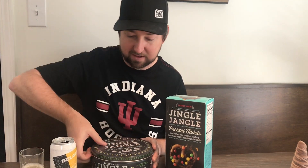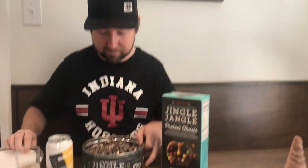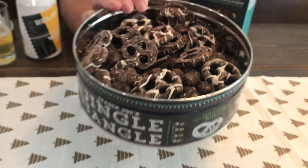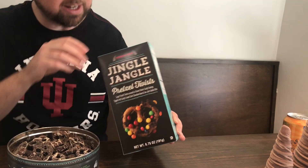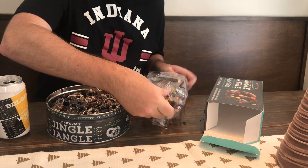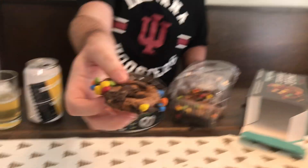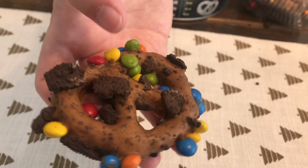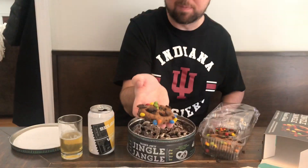Another one of my favorite Christmas treats is Jingle Jangle from Trader Joe's. If you haven't had this, it's a mix of chocolate-covered pretzels, popcorn, little peanut butter cups, and all sorts of delightful things. But this year they also released these Jingle Jangle pretzel twists, and these are absolutely amazing. They're these big pretzels completely covered in peanut butter with what looks like Oreos and M&Ms on them. Absolutely delightful — they're great with beer.